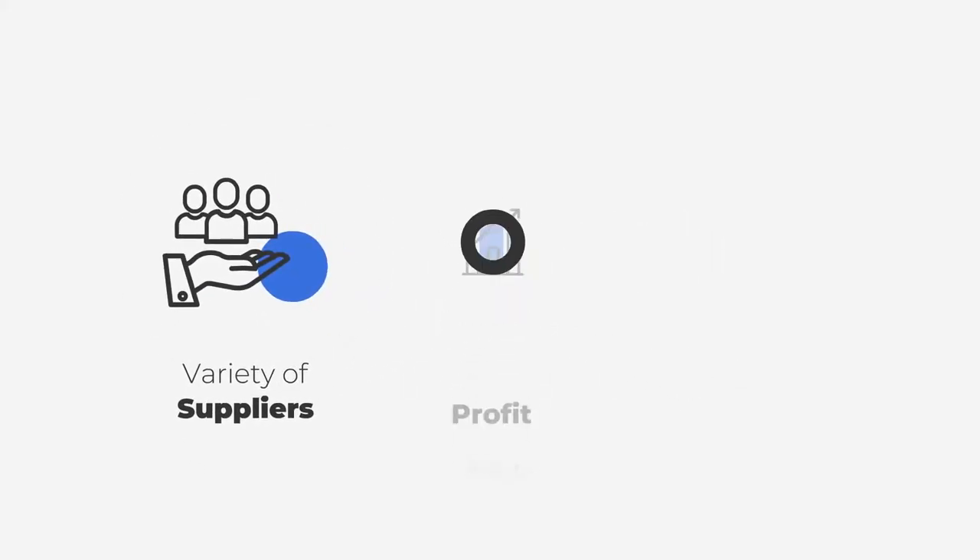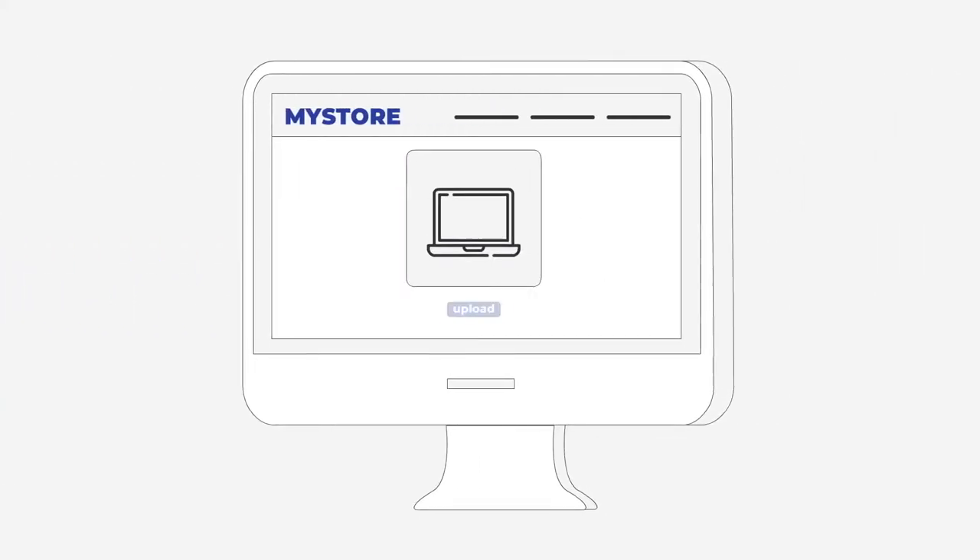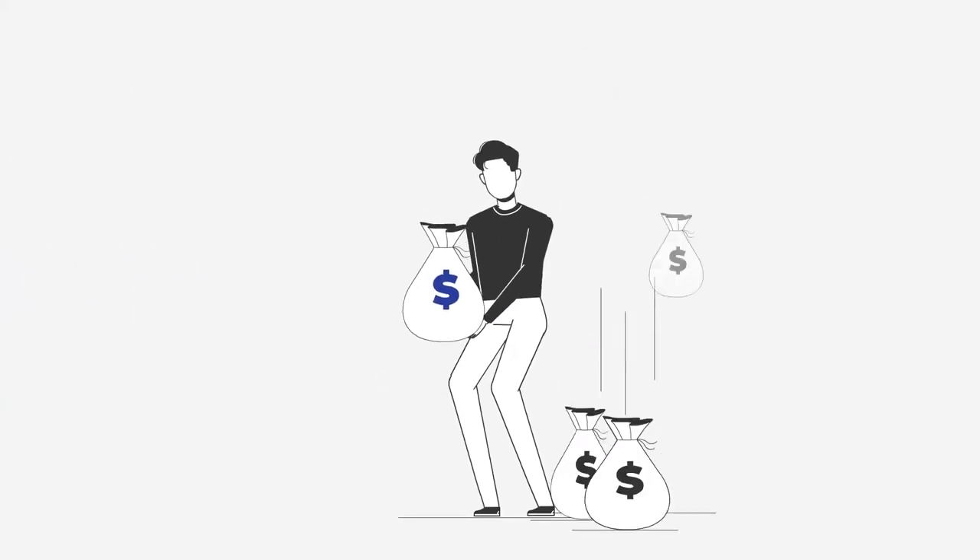A variety of suppliers, profit charts, and social proof. Simply choose your winning products, upload them to your store, and start generating your desired income.